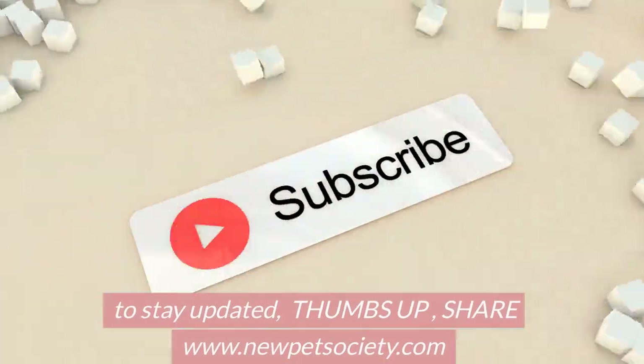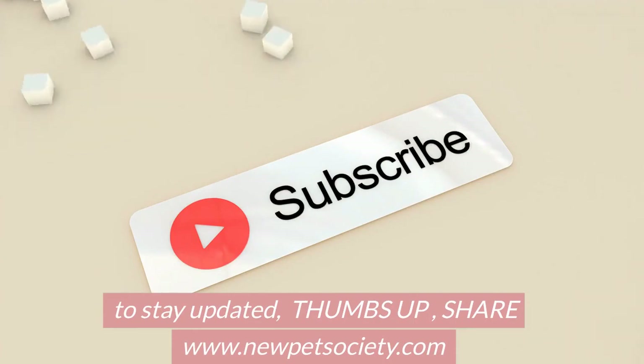To stay updated, thumbs up and share www.newpetsociety.com. Thanks for watching.